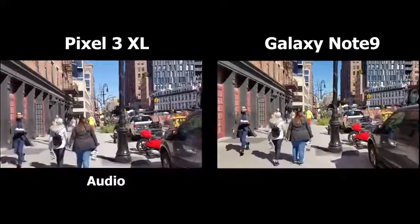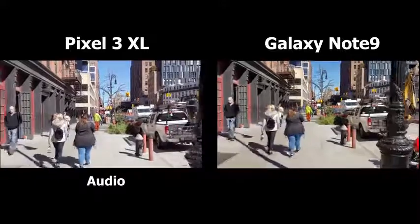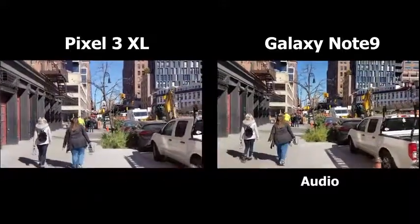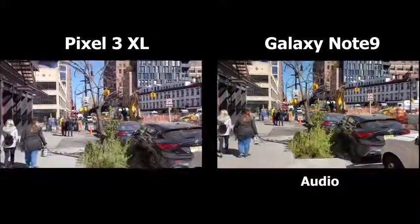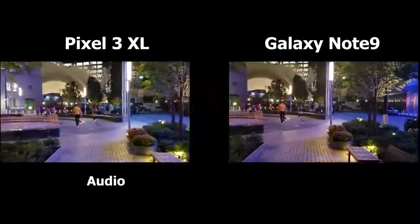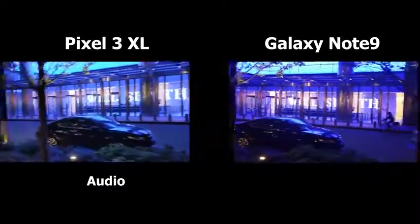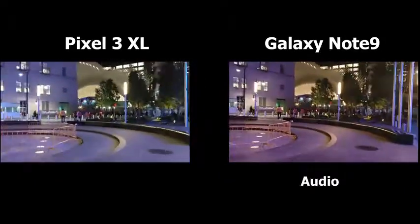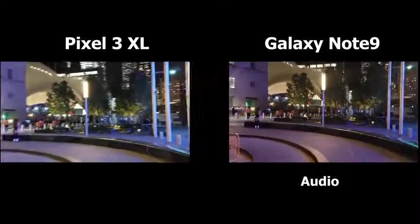You should get a good idea of how it picks up sound and also how it does in daylight. We'll do some nighttime video as well so you get a good glimpse of what nighttime is all about. Right now we're passing some buildings that are super blue in color, and then we move up towards One World Trade, which is around the corner.